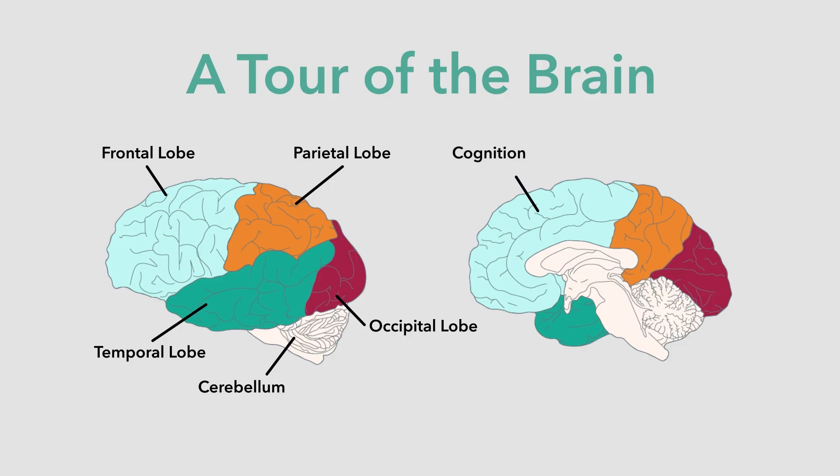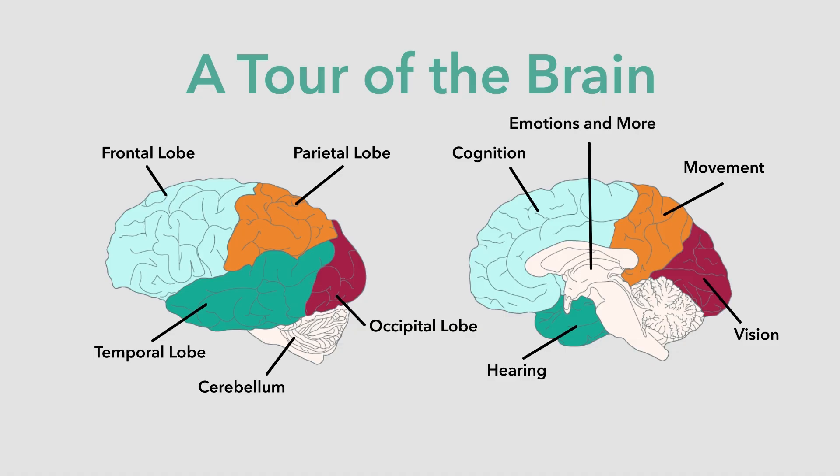The frontal lobe is where deciding, memorizing, learning, and other complex activities are carried out. We make judgments about music here. The parietal lobe is concerned with location and manipulation of objects out there in the world; it is important for performing music and moving in time with it. The occipital lobe receives visual information from the optic nerve bundle. The temporal lobe is where hearing takes place. Deep down inside the brain are nuclei that handle the most basic functions, including feelings and motivation.